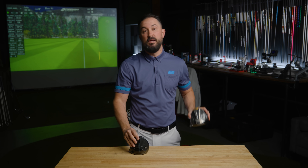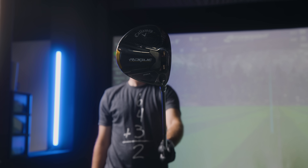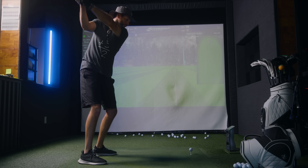Right now we're going to test out inside the MyGolfSpy lab how well these up-and-coming DTC brands like Sub 70 can compete with the big dogs like Callaway. We're going to find out exactly how much a yard is worth, break it down for all swing speeds — low, mid, and high — and tell you exactly which driver is best for you.